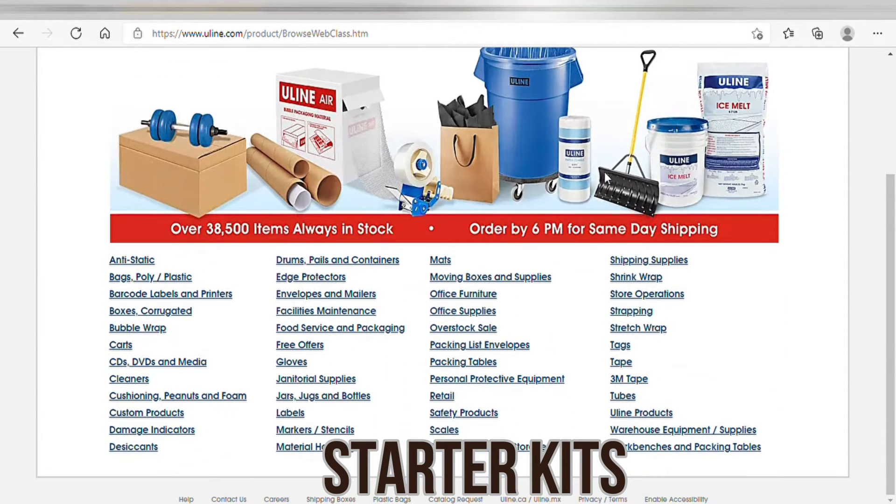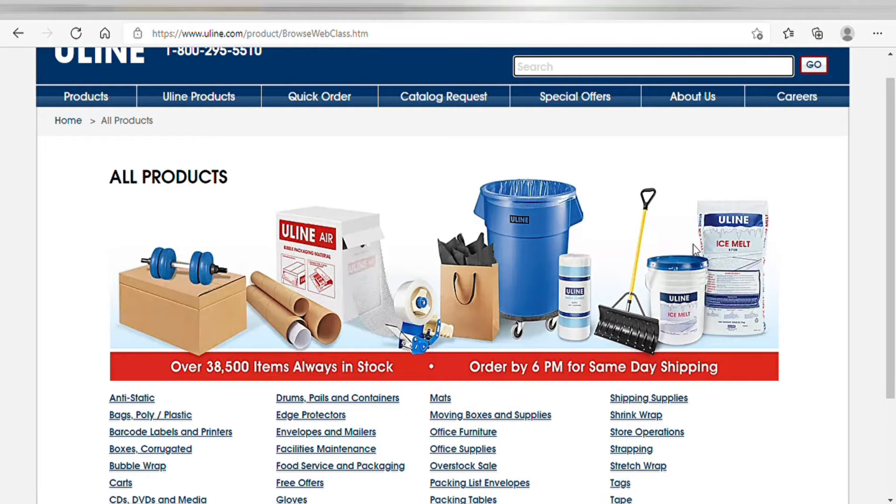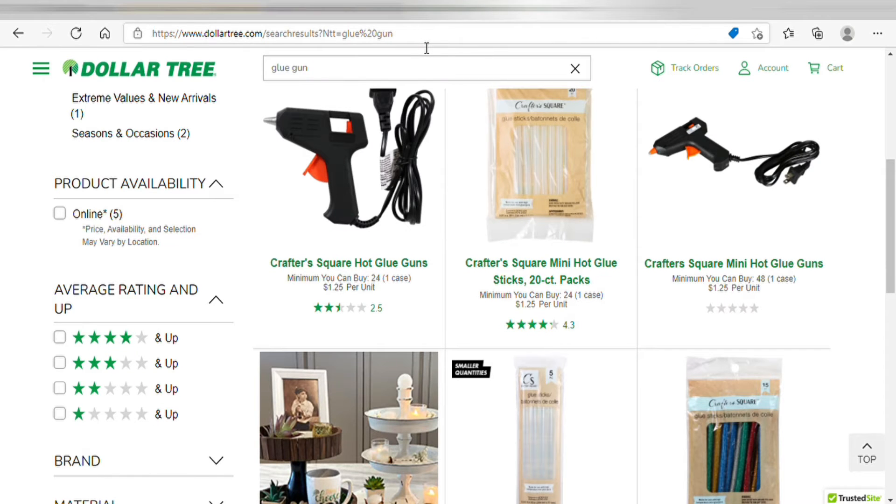Go check out Uline — I'll put the address link below and on the screen. The next website we're going to talk about is Dollar Tree. I wouldn't say Dollar Tree is exactly a wholesale supplier, but whatever you normally get multiple of at the dollar store, you can get it in bulk online.